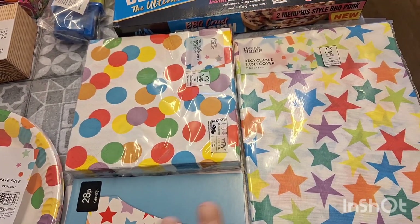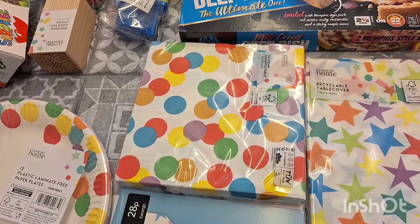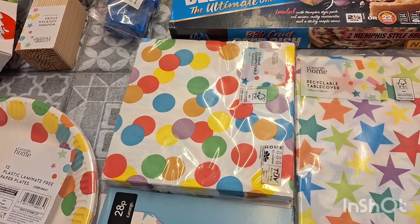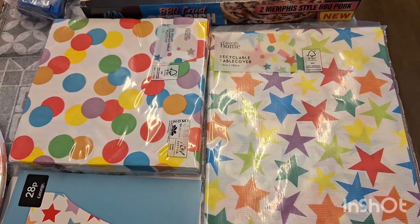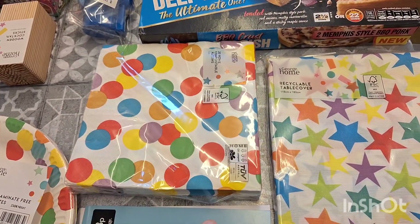My son's having a Roblox-themed party but I couldn't find a Roblox table cover anywhere online, so I got him a Roblox party set — cake topper, balloons, cupcake toppers, a banner, etc. — which is really good value. I just got a plain tablecloth from Asda because the colours match the Roblox stuff I got, so it should be fine.